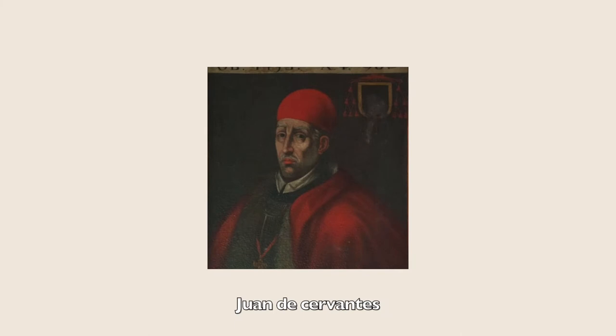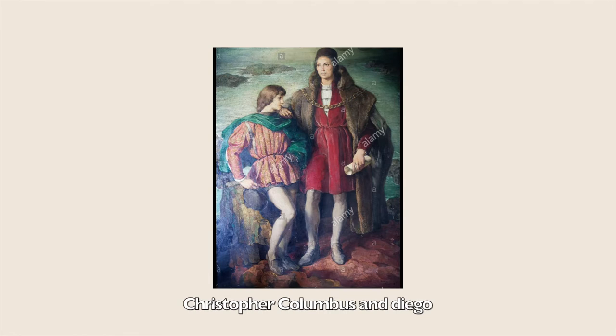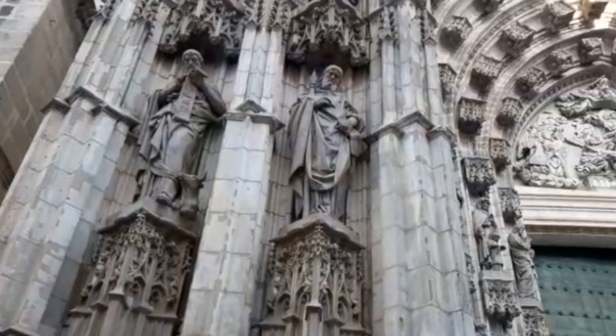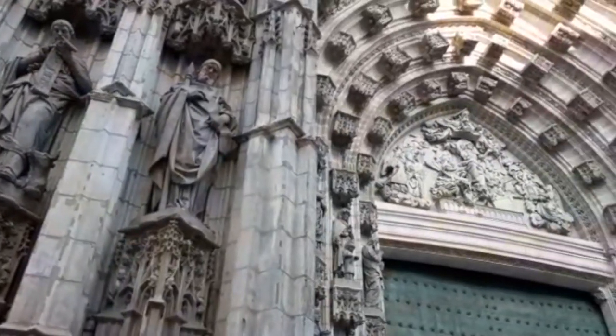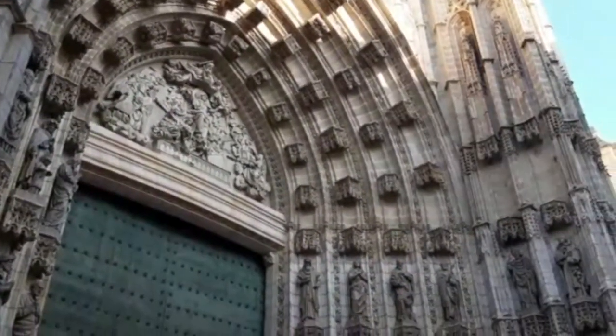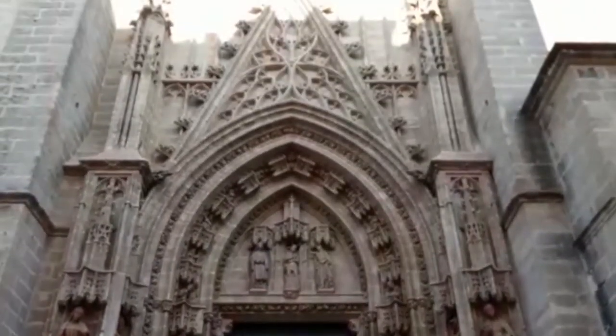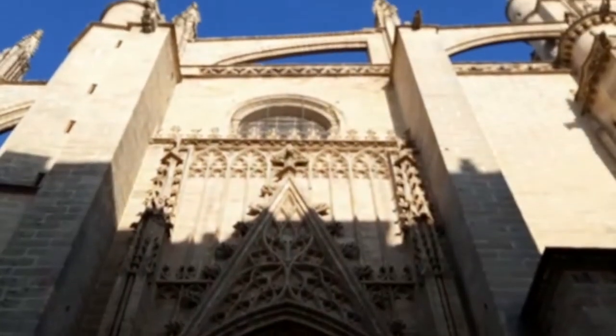The funerary monuments of Cardinals Juan de Cervantes and Pedro González de Mendoza are located among its chapels. Christopher Columbus and his son Diego are also buried in the cathedral. Seville Cathedral was built to demonstrate the city's wealth, as it had become a major trading center in the years after the Reconquista in 1248.